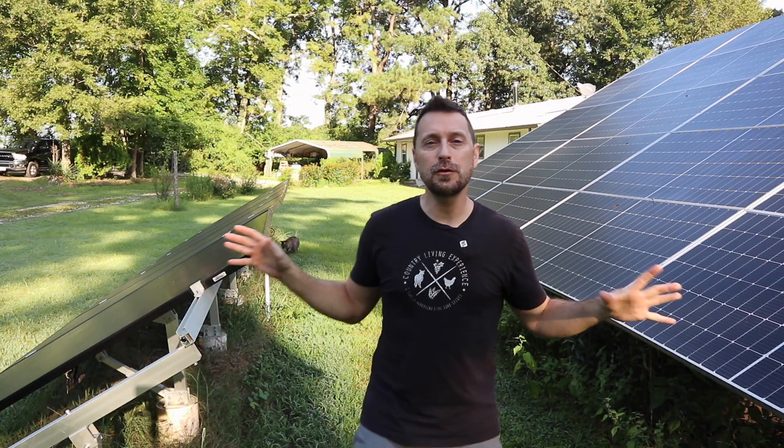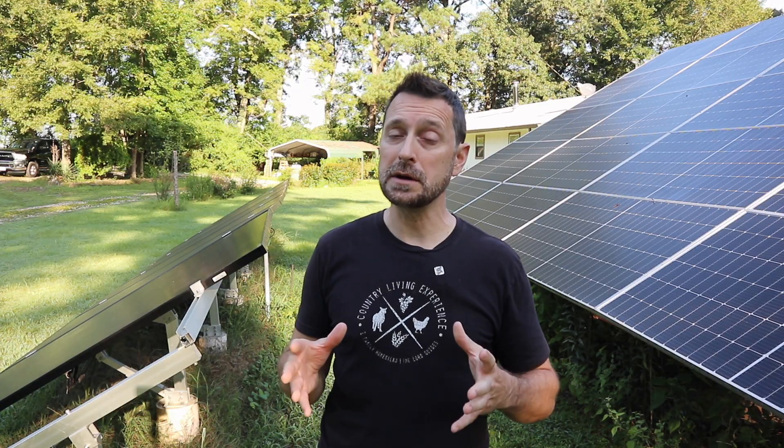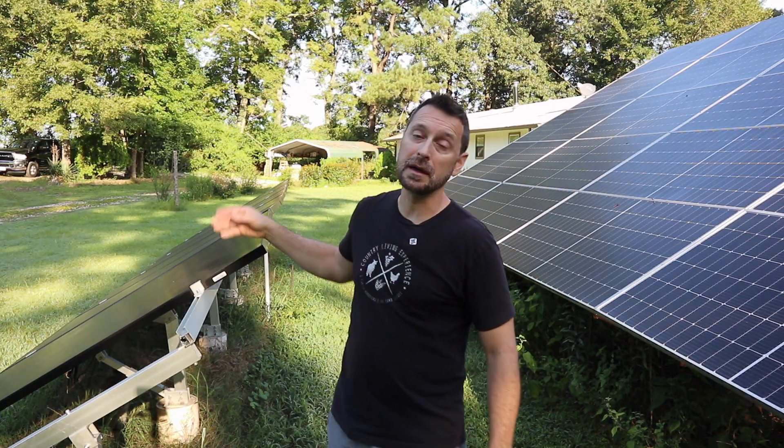Another advantage arises if you need to clean your panels. Ground mounts offer a much safer way to clean them because you are not climbing up on your roof. Now in some places you really don't need to clean panels that much, but in the springtime here in East Texas in the piney woods, there is enough yellow pollen to really make a difference in the solar gain. Being able to be down here with them and clean them off quickly is a huge advantage.